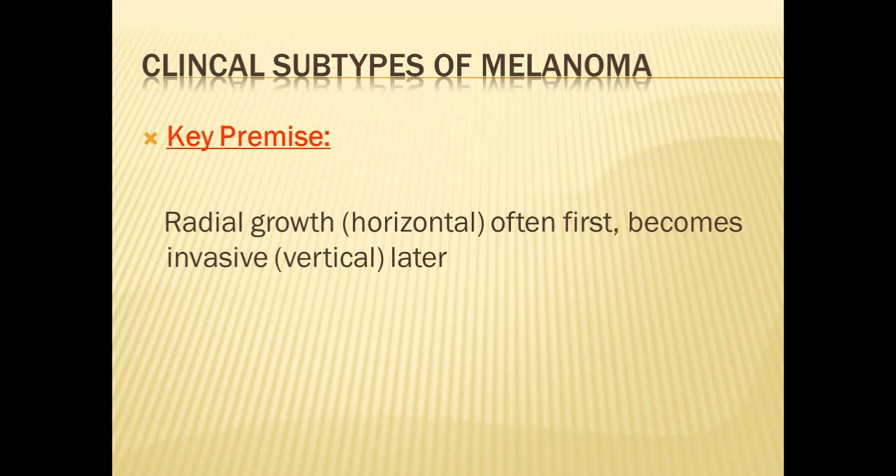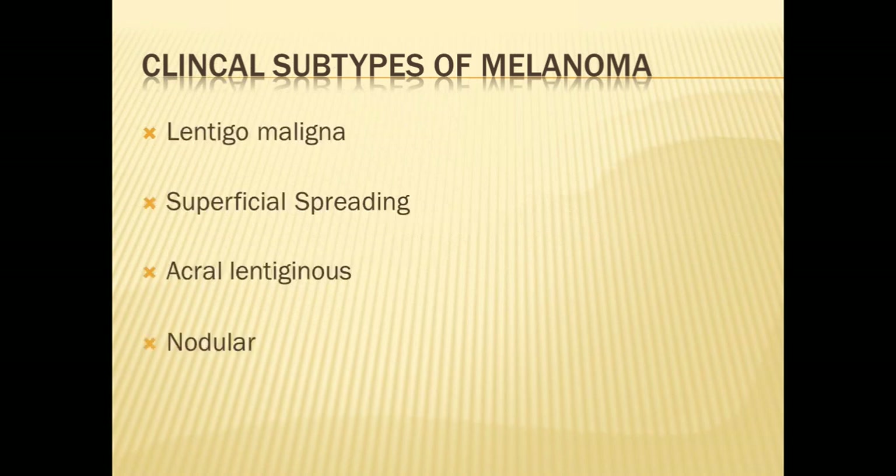A key premise with melanoma is that radial growth phase is first — along the top of the skin, the epidermis and dermis. At some point later down the timeline, melanoma can become invasive and have a vertical nodular growth phase. Exactly when that transition will occur is completely unpredictable. There are four major clinical subtypes: lentigo maligna, superficial spreading, acral lentiginous — which means on the palms or soles and is particularly common in dark-skinned individuals — and nodular melanoma.